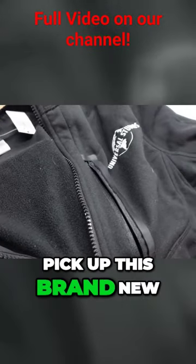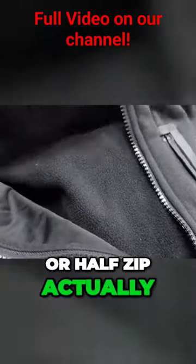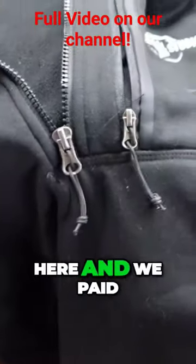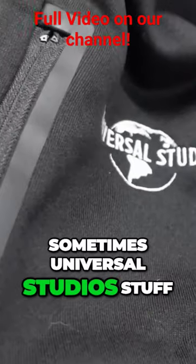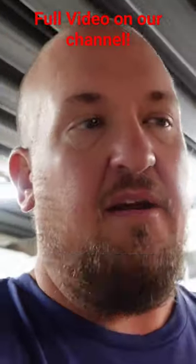We were also able to pick up this brand new Universal Studios half zip. Tags are $62, so really nice jacket here, and we paid a grand total of a dollar for this. Because sometimes Universal Studios stuff does not move as fast as some of the other Disney stuff from down there.